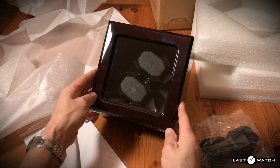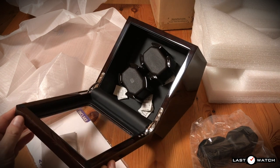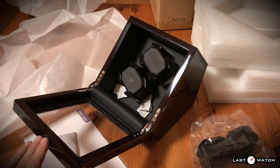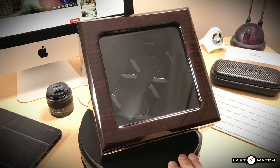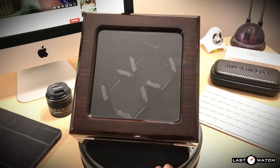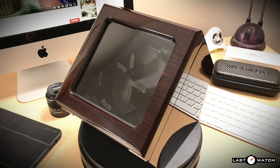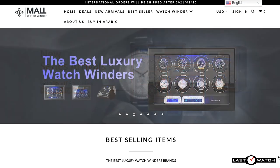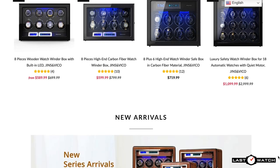If you caught my multiple unboxing video in January, then you will have already had a sneak peek at today's watch related product and the subject of today's review. This is the Inklik JG19001, a double watch winder which comes courtesy of Watchwinder Mall, an online retailer specializing in watch winders.